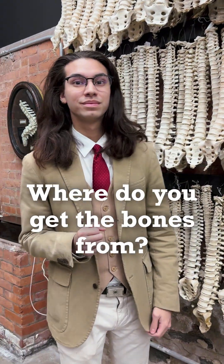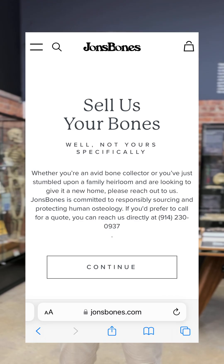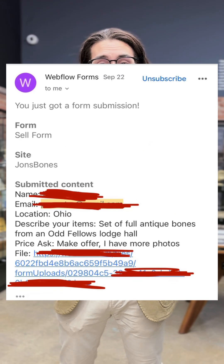Where did you get the bones from? Let's take a look here at the Bone Museum. We believe in transparency, so let's take you through the entire process of acquiring a skeleton. These pieces are not coming from the ground, but are actually coming from average people that find themselves inheriting these pieces.